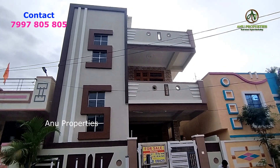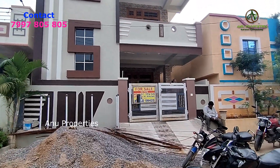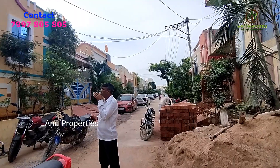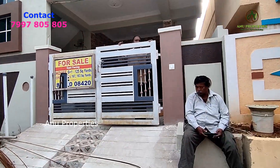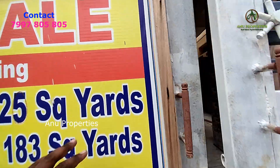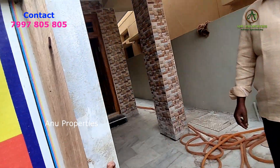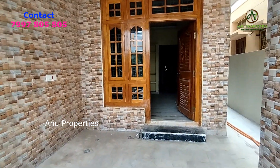This is a G Plus 1 independent house. It is located in a local area, and it is located in a very peaceful area. This is an east face house with car parking. This is a complete new house.